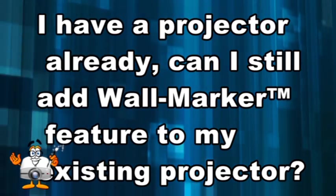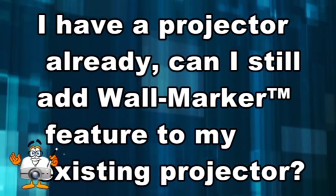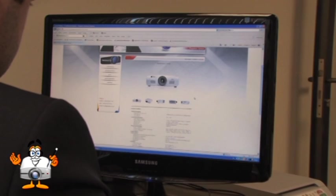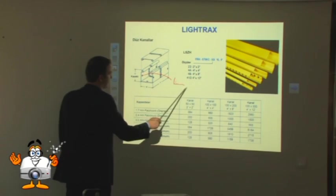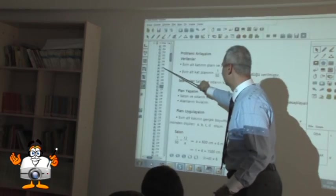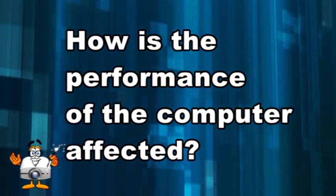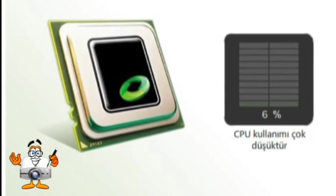After making the connections and installing the driver, you can use it directly. If you already have a projector, you can still add the Wall Marker feature by purchasing a Wall Marker kit, installing it close to your projector or on a tripod, connecting the USB cable, and installing the driver — this will enable your existing projector to become an interactive projector. CPU usage is less than five percent, so there will be no significant effect on your computer's performance.